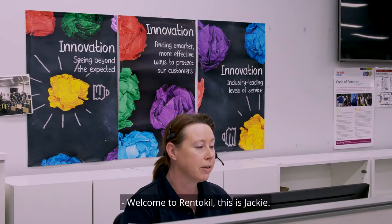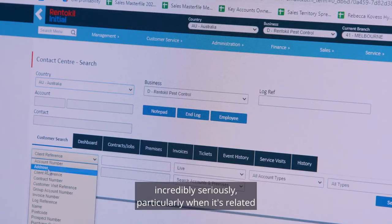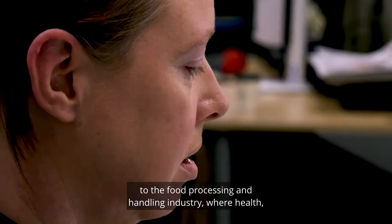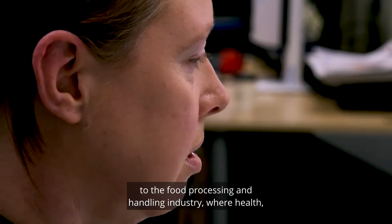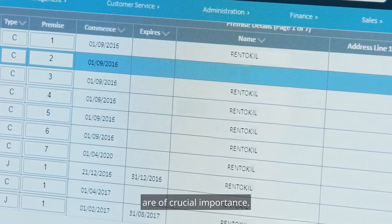Rent-A-Kill Initial takes pest control incredibly seriously, particularly when it's related to the food processing and handling industry, where health, brand protection and production uptime are of crucial importance.